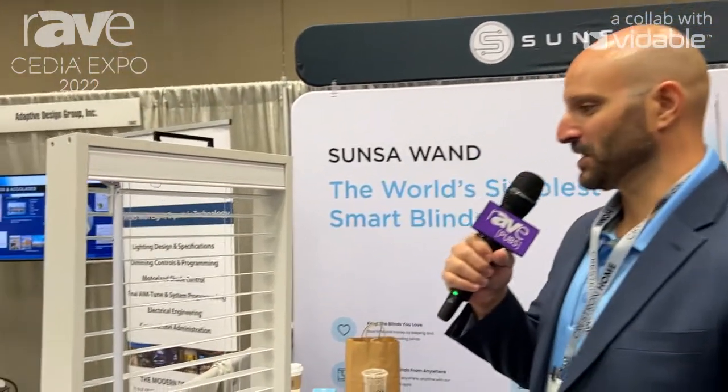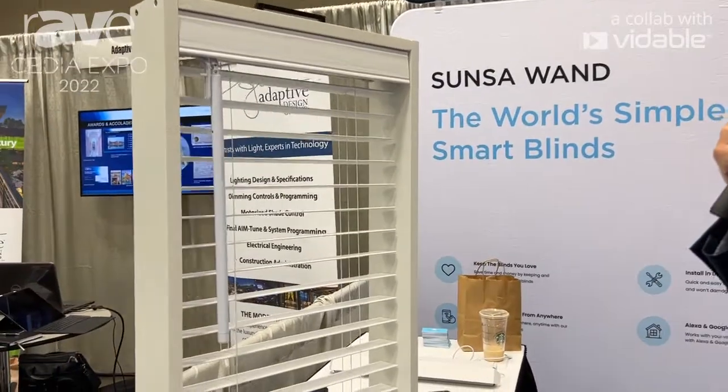Hey, Adam Zorbaum here with Sunsa. We're at CEDIA Expo 2022 and we are showing off the Sunsa Wand, what we're calling the world's simplest smart blinds.